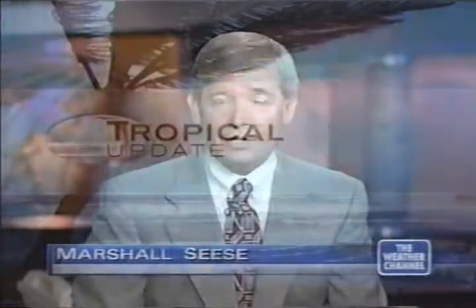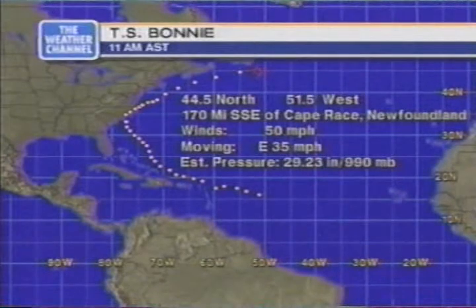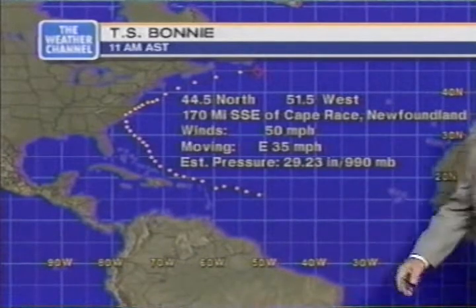Good morning, everyone. Thanks for joining us here at the Weather Channel. I'm Marshall Cease. You're tuned in just in time for StormWatch. We'll cover the tropics for you — full briefing on Hurricane Danielle and some other situations occurring in the Gulf of Mexico. And then we'll take a look at your severe weather potential for today. Let's take a look at your tropical update now and show you the last Hurricane Center advisory for Tropical Storm Bonnie. Bonnie is finally out of the picture, becoming extra-tropical, its convection outrunning its center of circulation.